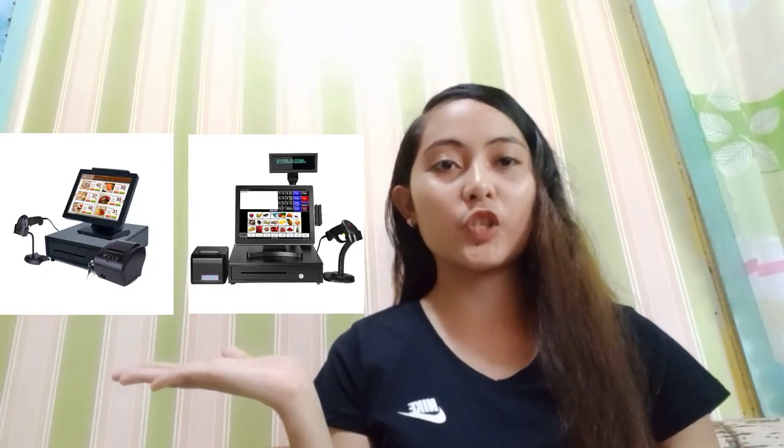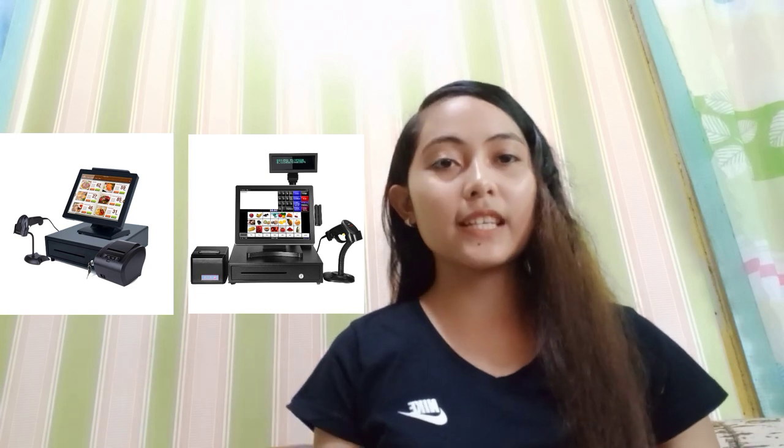Next, we have the cashier machine. It also is needed in business operation. As you can see, it is commonly used in business companies such as in the mall or any other big store.